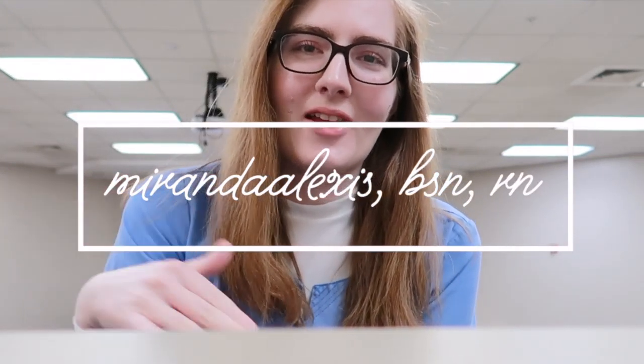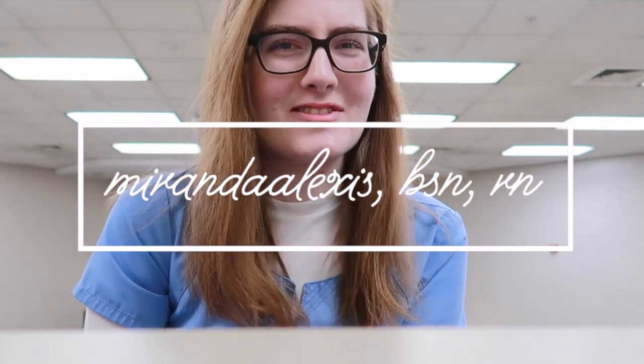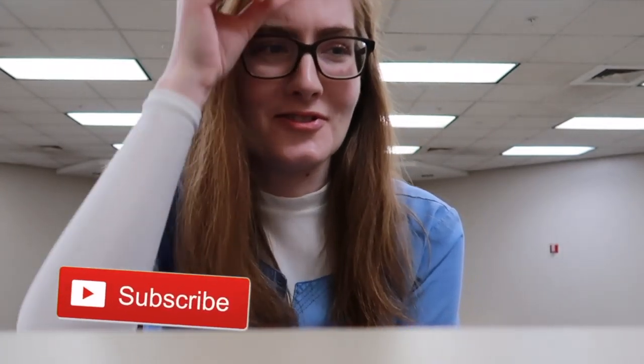Hey! Welcome to my YouTube channel. If y'all don't know, I'm Amanda. I'm a registered nurse in the emergency department, and this is a continuation of my new grad nurse series.